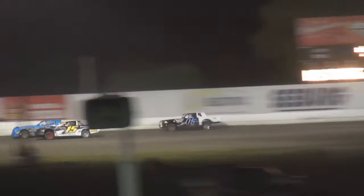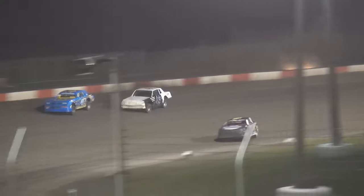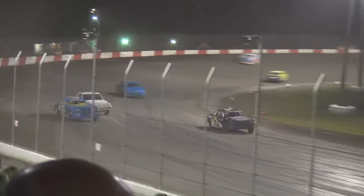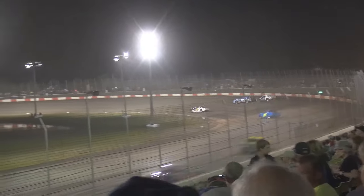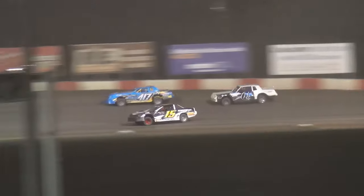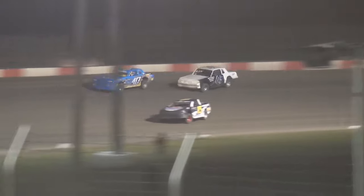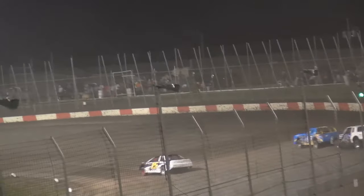Coming around for lap number five — O'Neill by a nose. Throw a blanket over the top three. Kevin Anderson works the high line along with Brett Heater. Side by side down the back straightaway. Anderson leads into turn three, pushing on the high side of O'Neill. O'Neill back to the inside, moves up off the bottom. He'll lead lap number six. O'Neill in the 15 laying on the bottom all the way around the speedway. Heater takes advantage of a bobble by the 417, but Anderson holds him off.